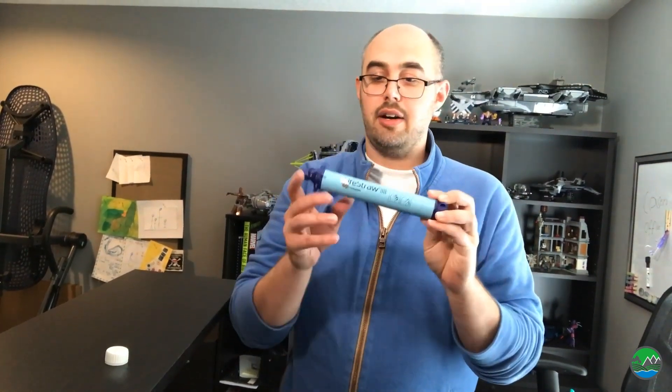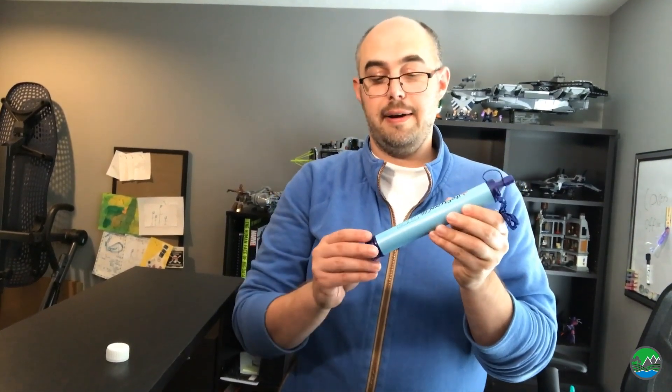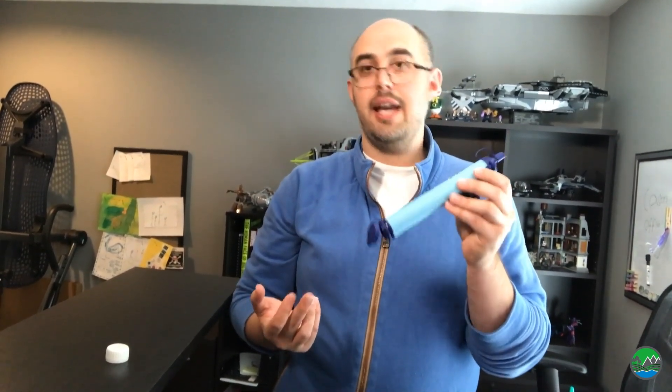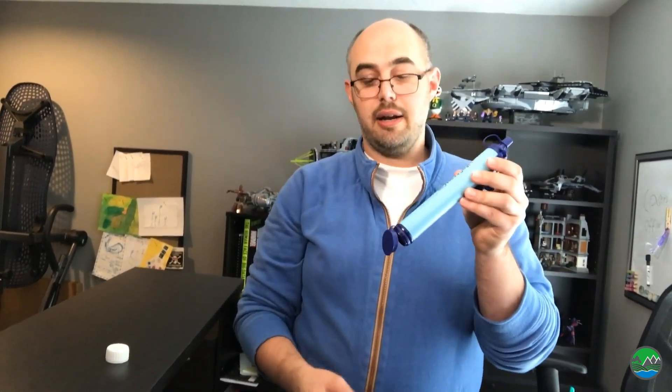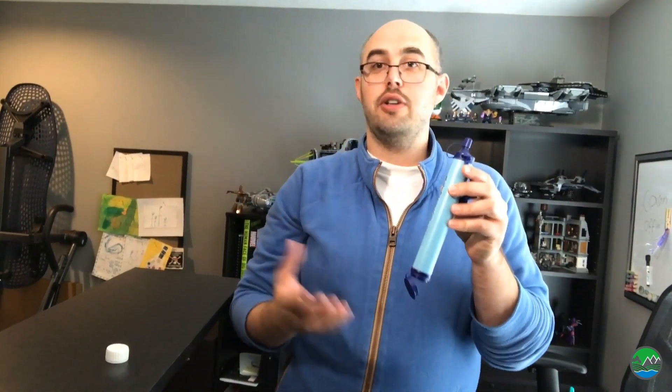The next option is LifeStraws. LifeStraws are wonderful inventions that let you basically put a big blue straw in a lake and drink out of it. They're really handy and really cool — they will filter 200 to 300 gallons of water, which gives you an idea of how durable they are and the quality of the filter. You can use them basically anywhere, though the limitation is you have to have something to put them in to drink out of — a cup, a bowl. They do make water bottles that actually have a LifeStraw included that you could use every day.